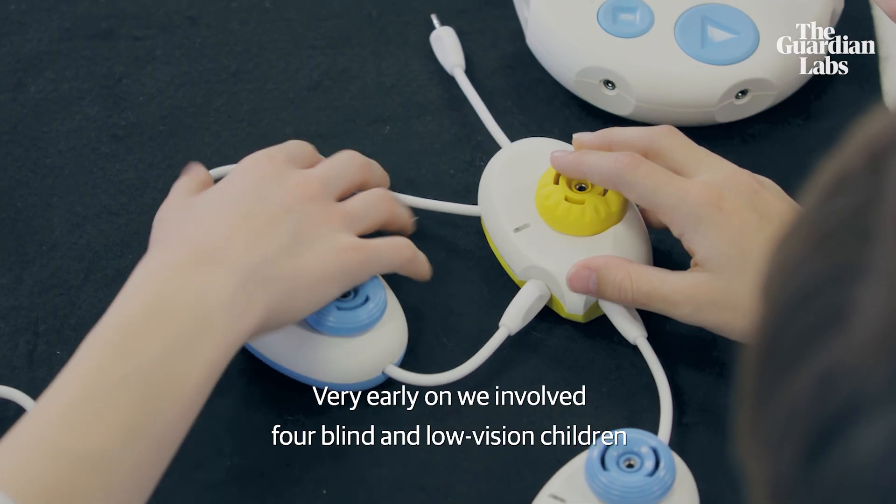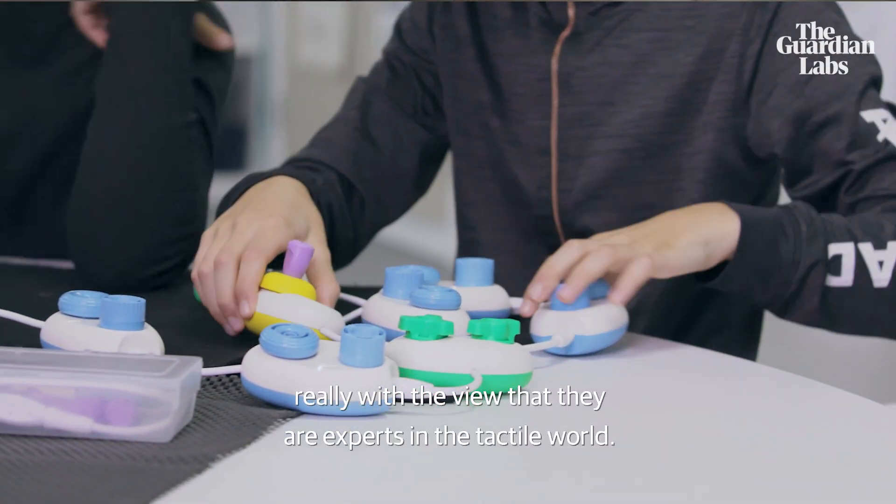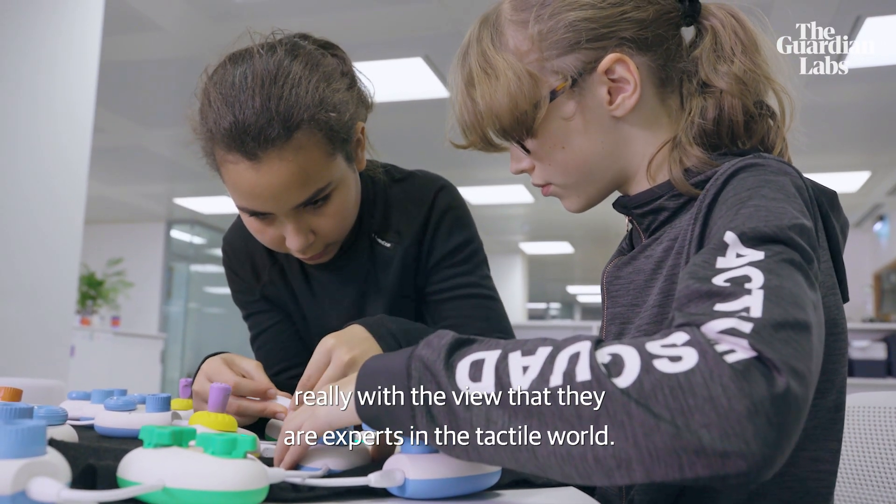Very early on we involved four blind and low vision children to be part of our design team, really with a view that they are experts in the tactile world.